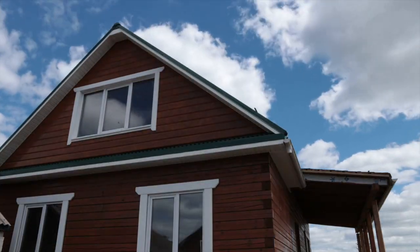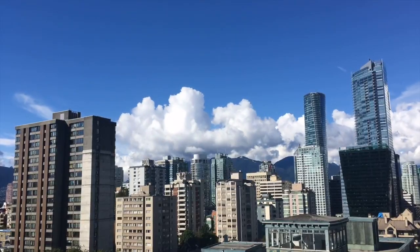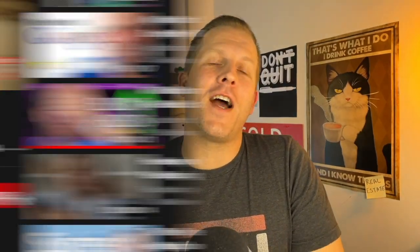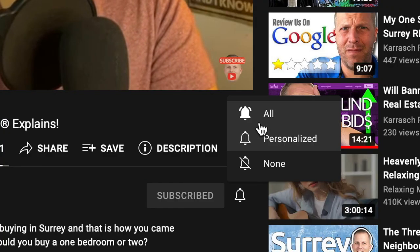If you're buying a resale property in the province of British Columbia, this video is for you. There's one document that you're going to want to review and understand for every single house or property that you put an offer on, or that you're interested in. Because after you read this document, you may no longer be interested in that property.